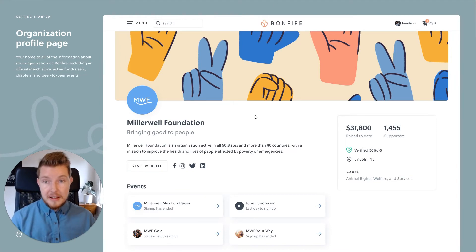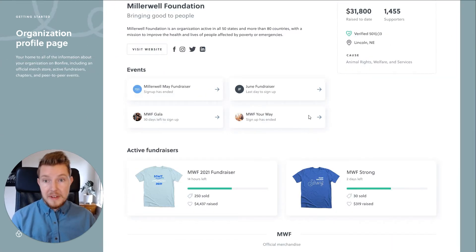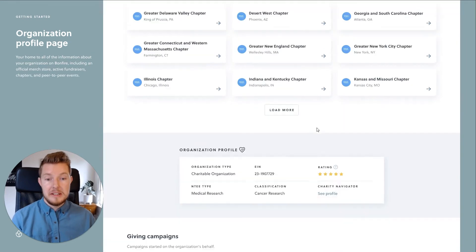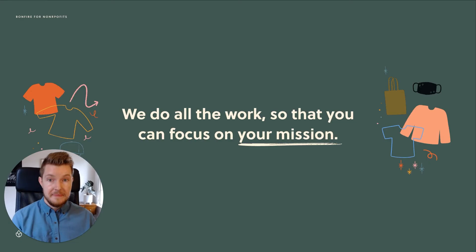We want this page to serve as a reflection of your cause, not of Bonfire. You get to brand it and share your story with the world. It's also a great place to list all of your active peer-to-peer events, highlight your official campaigns linked to your store, and encourage your community to raise money on your behalf. We do all the work behind the scenes so that you can focus on your mission.